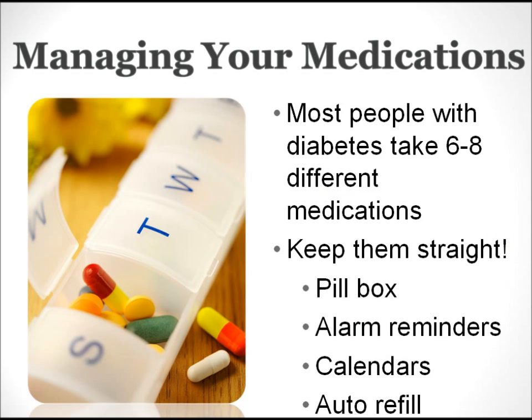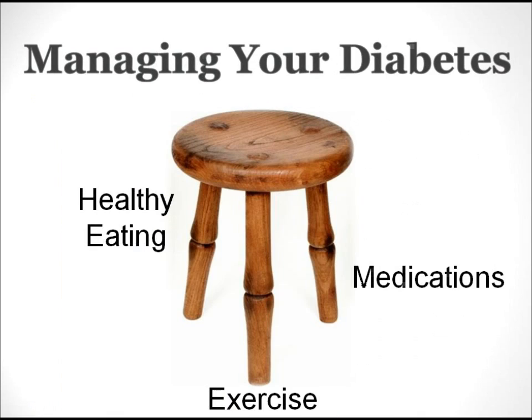I hope you all now know how the medications you are taking work in your bodies to help lower your blood sugar. Not only is it important that you know how your medicine works and what side effects to look for, it's also important that you keep your medicine straight and take it properly. Most people with diabetes take about 6 to 8 different medications every day. To help you keep them straight, you can use a pill box, an alarm to remind you, a calendar, or our helpful refill reminder program. If you have a hard time remembering to take your medications, talk to us about other solutions we have to offer.